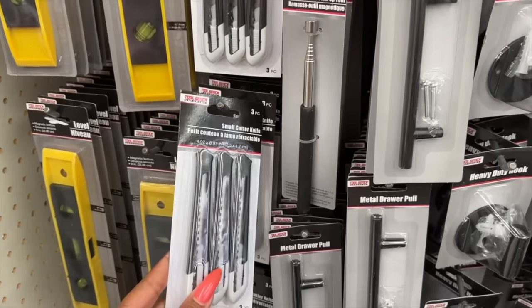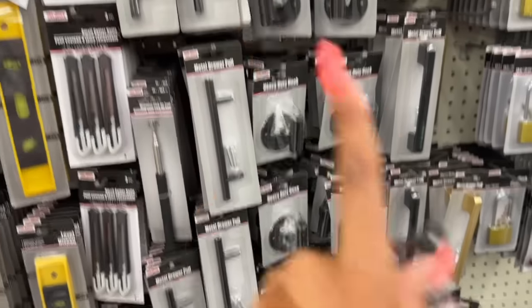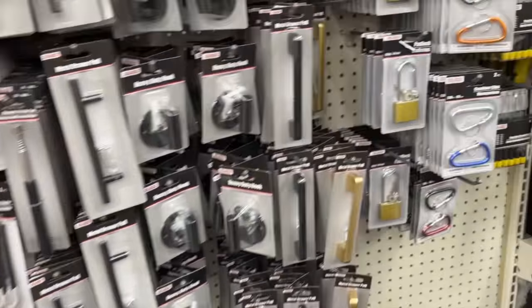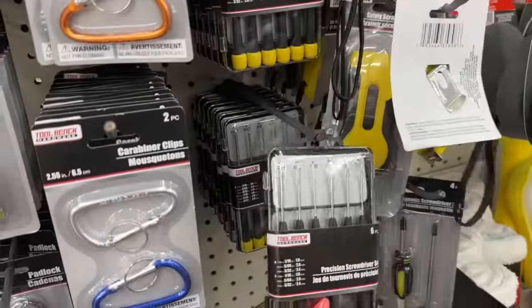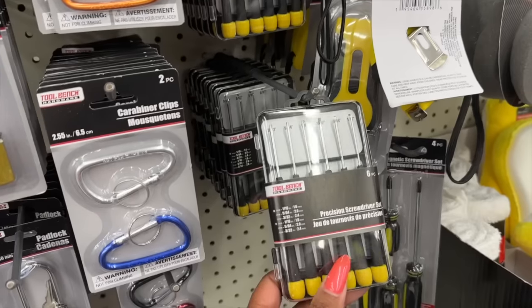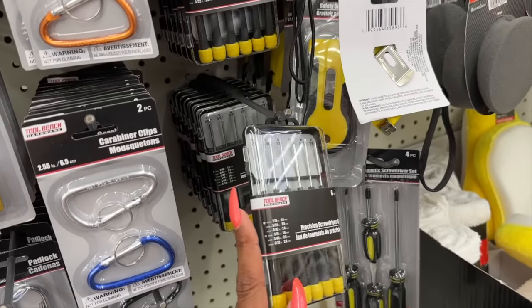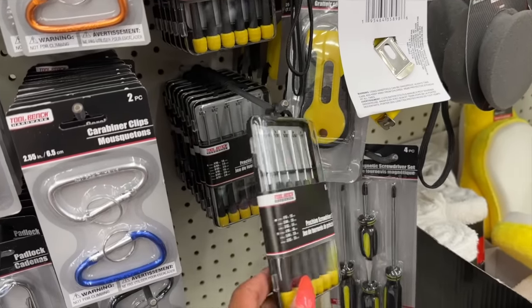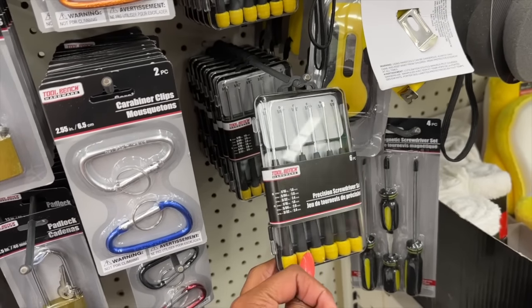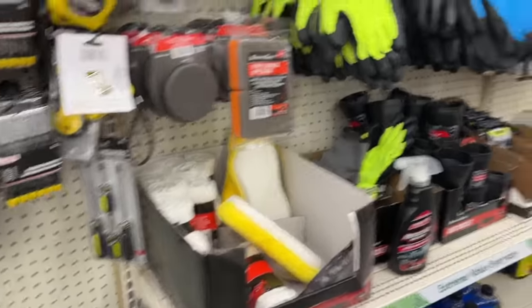I need the small cutter knives — I'm going to grab these since they're new. Not sure if we've seen the level but I'll show it anyway. They also have little precision screwdrivers, which are great for glasses, sunglasses, reading glasses, and little lights. They look new, different sizes too. Not much else new in the tools section.